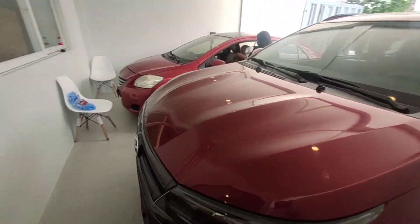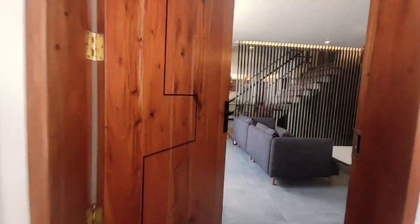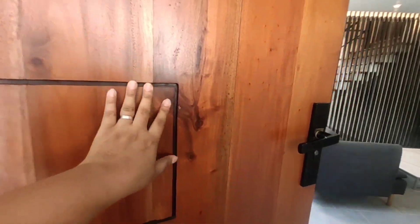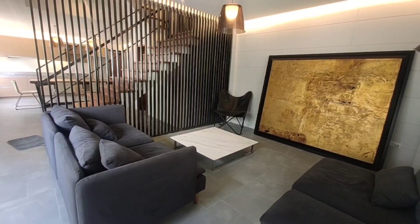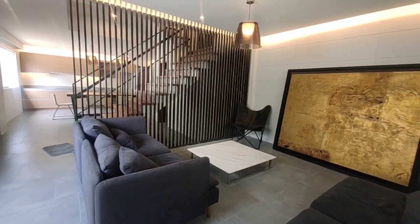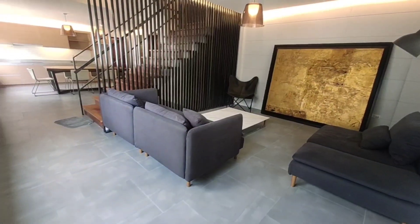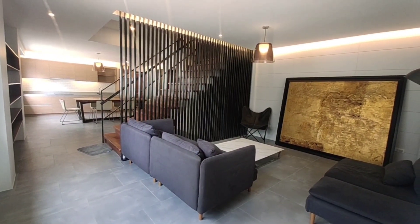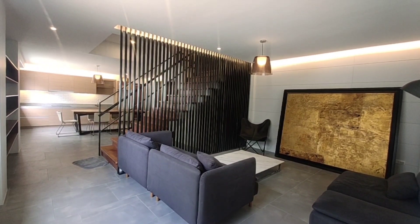Dito naman tayo sa ating main door. Pasok tayo sa ating bahay. Maganda rin yung pagkakagawa po ng ating door — so this is hardwood. Saraduhin ko lang po yung ating pintuan para hindi masyadong maingay. Wow, ang ganda ng bahay, ang elegante niya. So 16.5 million pesos — worth it po sa presyo niya mga kabahay. Even the place, Visayas Avenue, napakalapit.